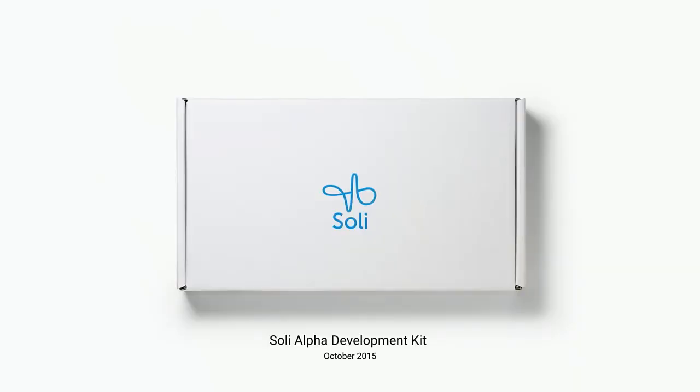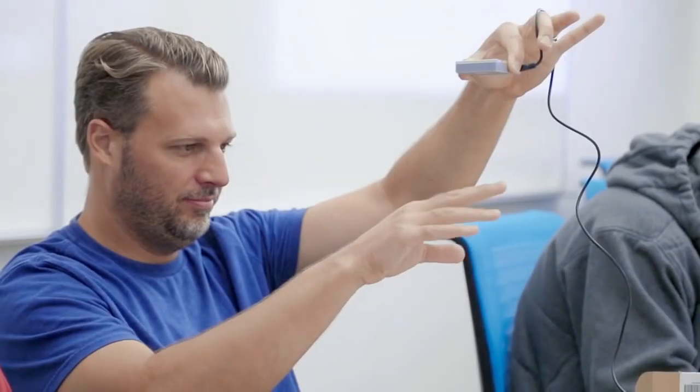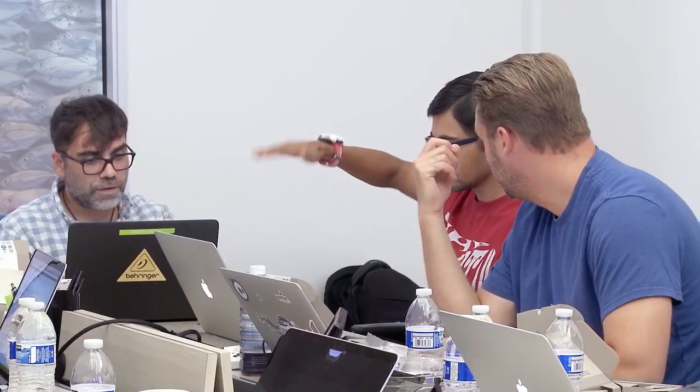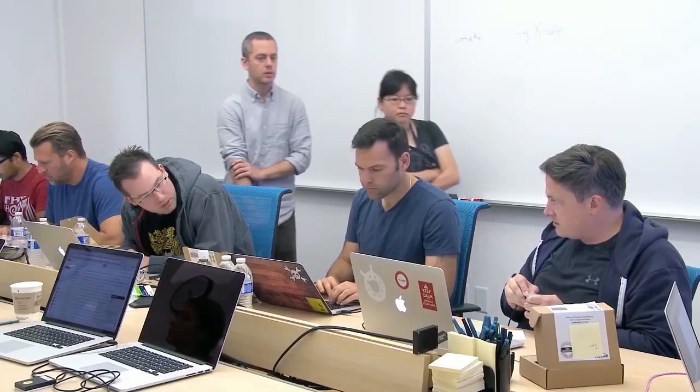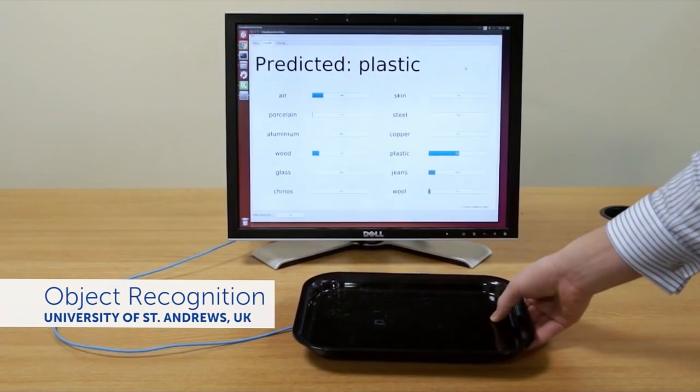Our first step was to release a Soli development kit, which we did in October last year. The kit included everything that you need to develop your products or projects — hardware, software libraries, documentation, everything you need. It was early work, so we selected about 60 developers from 180 applications coming from 14 countries. We were quite encouraged by the diversity of the projects people built using our sensor.